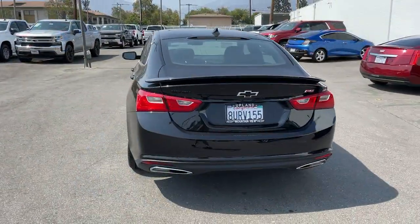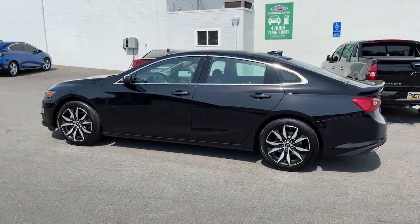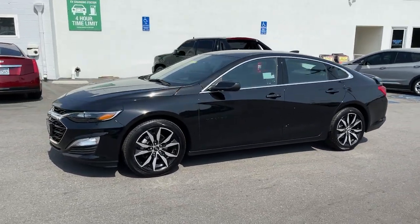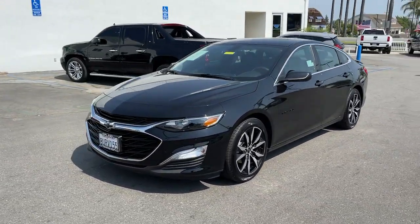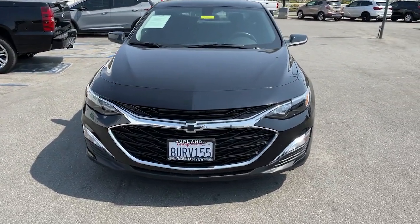The following are some of this vehicle's highlighted options: keyless entry, backup camera, keyless start, Wi-Fi hotspot, aluminum wheels, steering wheel audio controls, Bluetooth connection, power driver's seat, leather steering wheel, stability control.